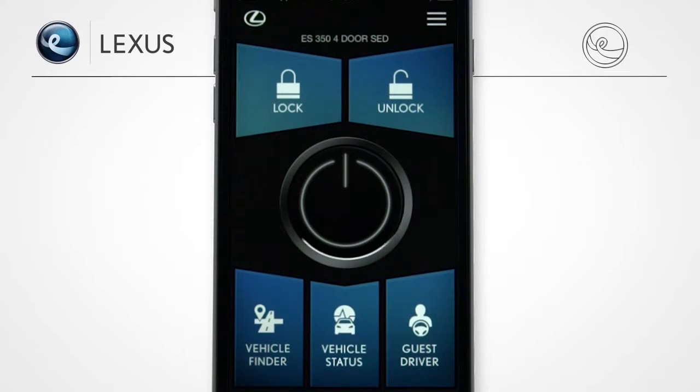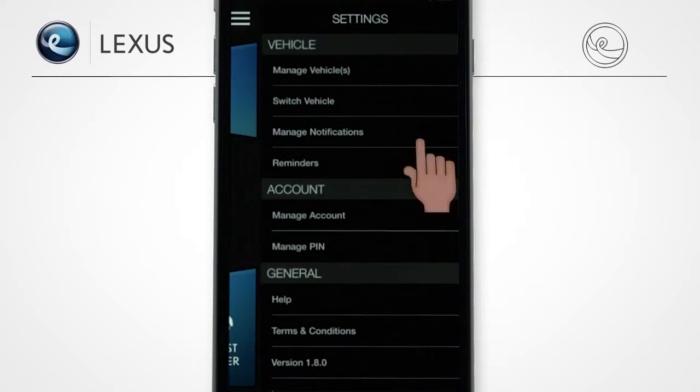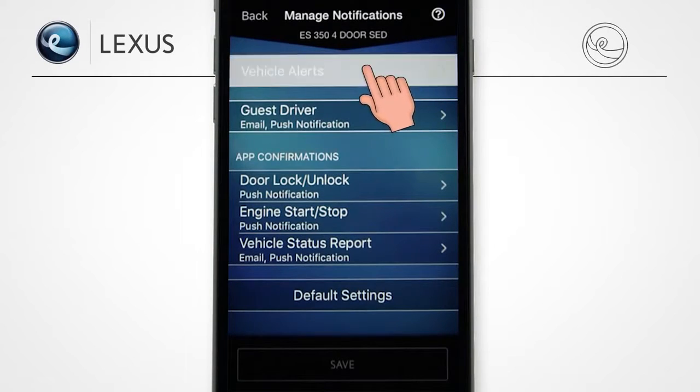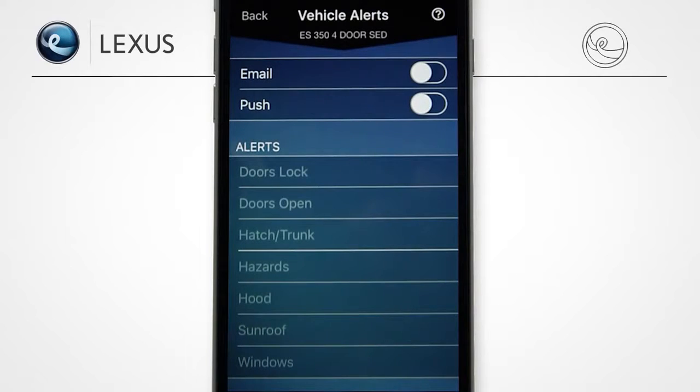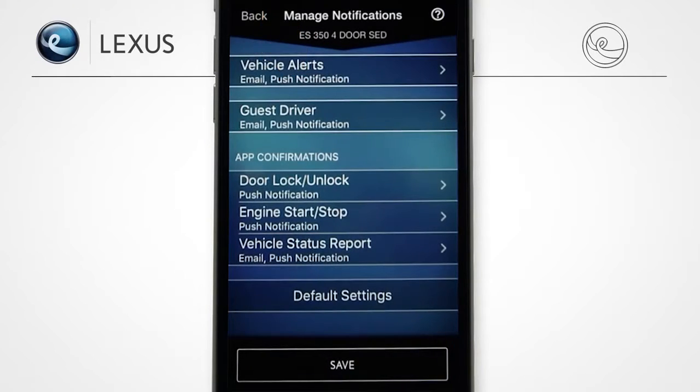And so you don't have to remember to check in all the time, you can set alerts to remind you when you're on the go. Just tap the Settings menu, select Manage Notifications, and then Vehicle Alerts. From here, you can customize the alerts to be sent by email and/or a push notification. Once you select the alerts you'd like to be notified of, tap the Back button and the system will save your settings.